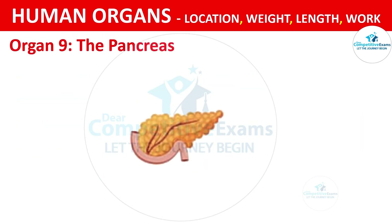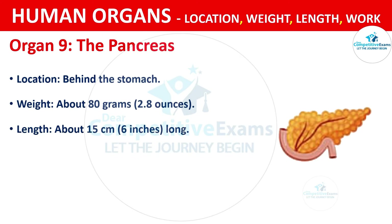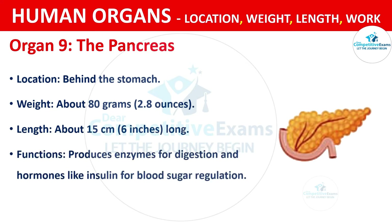Organ No. 9: The Pancreas. The pancreas is located behind the stomach. It weighs about 80 grams, that is 2.8 ounces. The length of the pancreas is about 15 cm, that is 6 inches long. The functions are producing enzymes for digestion and hormones like insulin for blood sugar regulation.